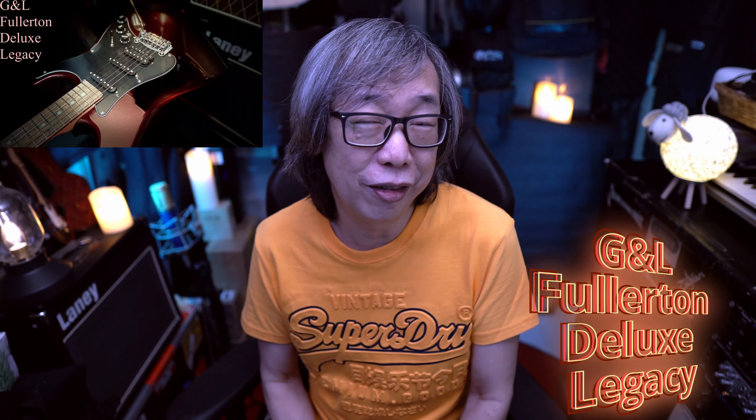Number six would be a guitar from G&L — the Fullerton Deluxe Legacy. Great guitar with its ASAT pickups, and it sounds just like a Strat. It plays really well because the G&L fret and neck is a joy to play. The finish and everything just feels good in your hands, and especially with those ASAT pickups, that guitar sings really, really well.